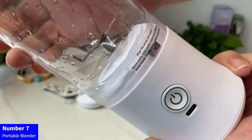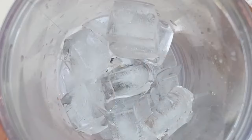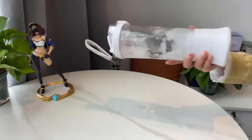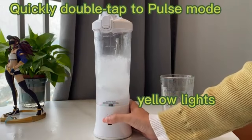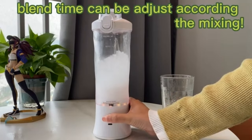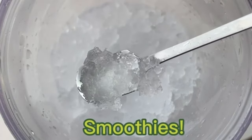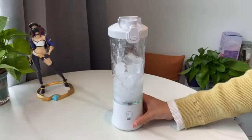Number 7: Portable Blender. Blend on the go with the Hamilton Beach Portable Blender in Vibrant Blue, model 51132. This sleek blender comes with a 14-ounce BPA-free travel cup and lid, perfect for shakes and smoothies. Its durable stainless steel blades ensure powerful blending performance, making it your ideal travel companion. Whether at the gym, office, or on the road, enjoy the convenience of quick and efficient blending with this stylish and compact portable blender from Hamilton Beach.